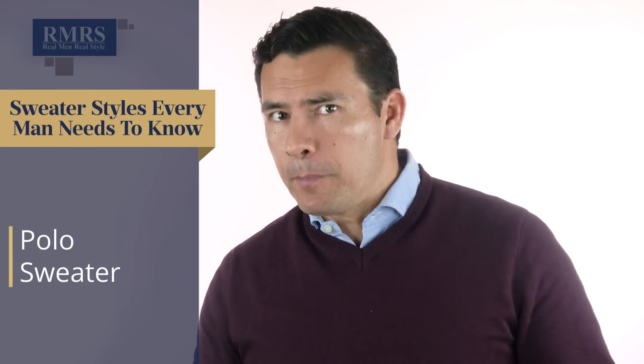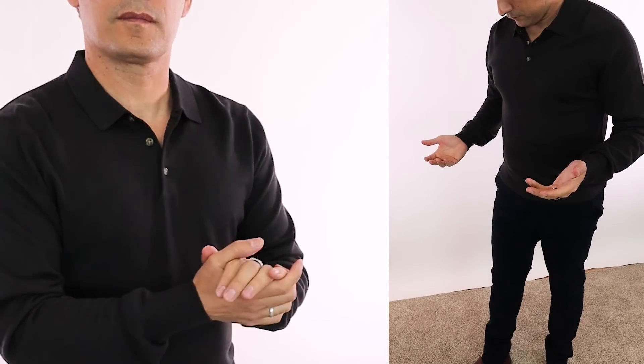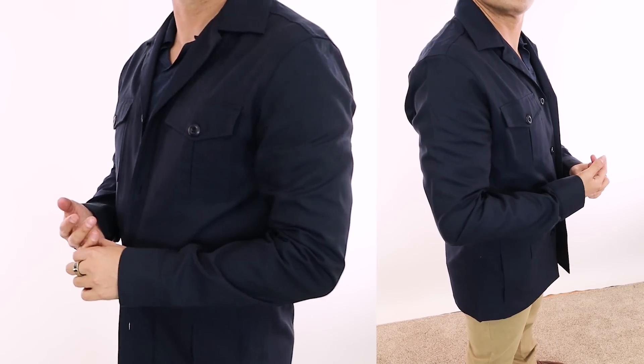Let's talk about the polo sweater. Worn by itself, I think it's a fine look — it originates from the polo shirt, simply done in a knitted material. But I think a polo sweater actually layered, especially with a sports jacket, blazer, or shirt jacket, looks amazing. The key is you don't want to throw another sweater on top of it; go with a different type of knit material next to it. The only issue is you do want to wear an undershirt with it, because sweaters do a good job soaking up smells and sweat, and you don't want to ruin an expensive sweater.